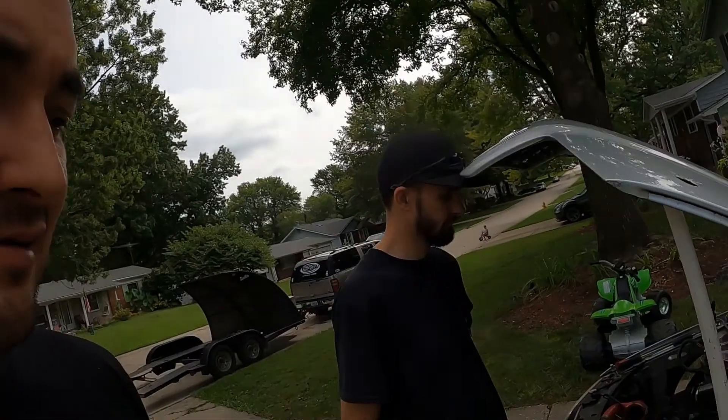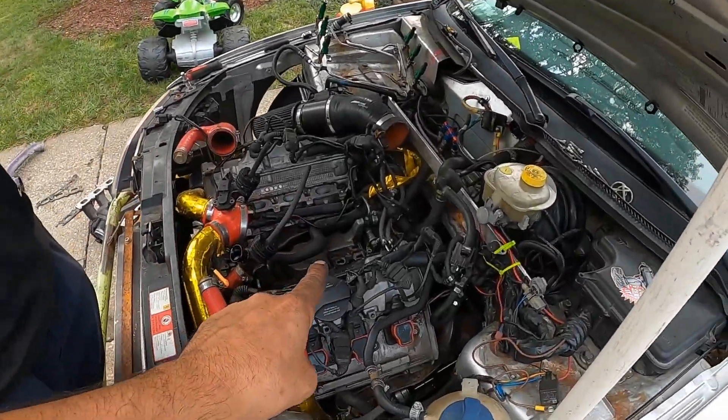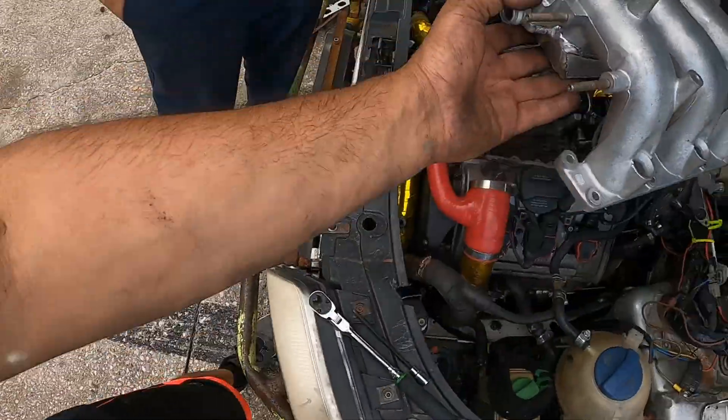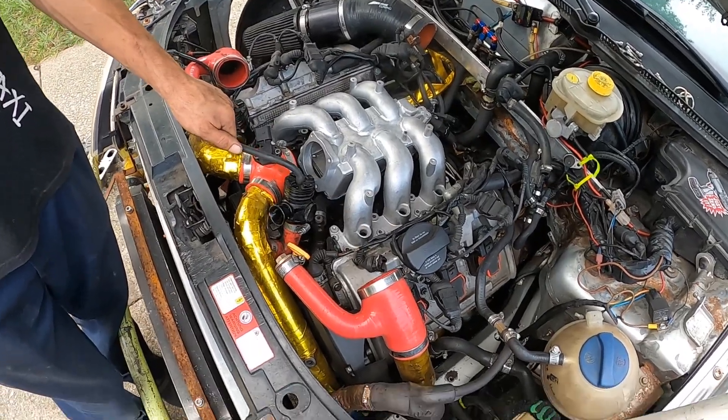Intake manifold is off, so let's get the new one. Here's the new one we're going to stick on there — just chuck it in. Let's get this thing installed.